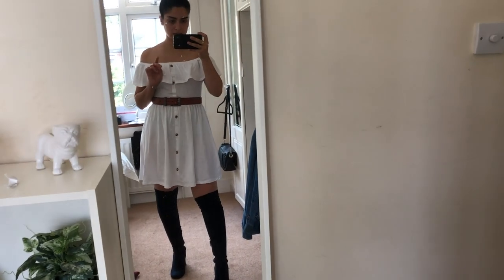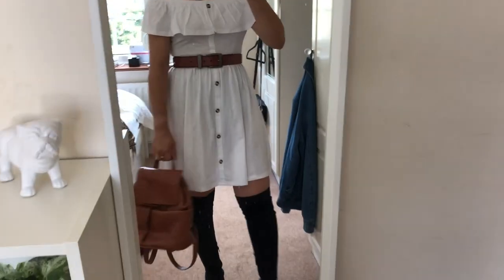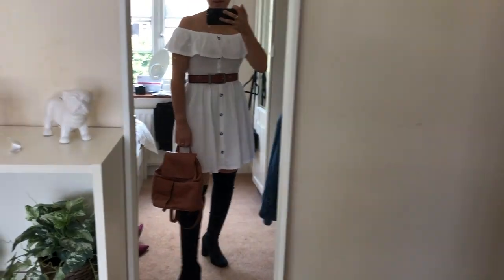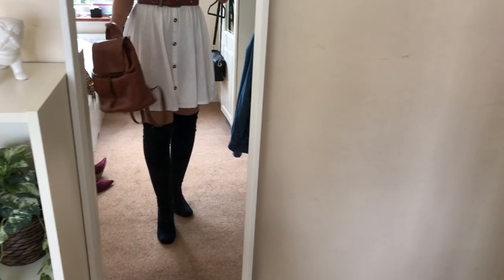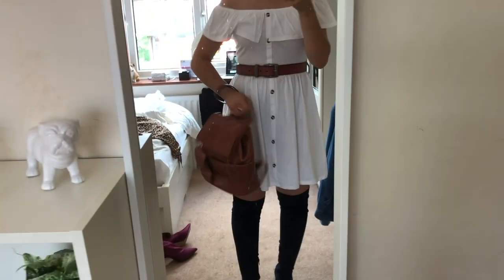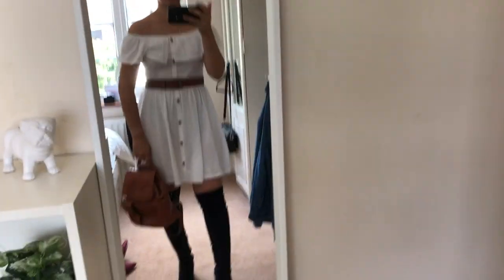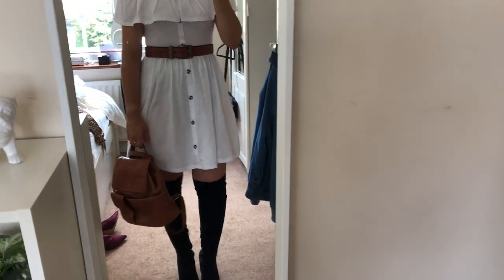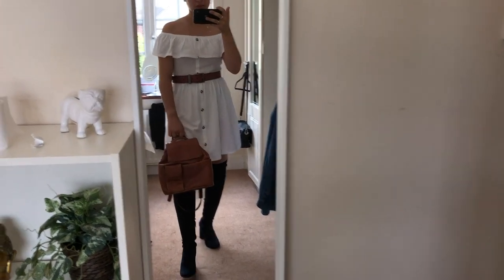I'm going to grab the bag and see how it looks. So this is what I'm talking about with the bag — it's just like a nice brown backpack, which I think adds just a bit more of a casual element to it. And then obviously you can always just have it on your shoulder or on your arm. It's definitely not the chicest of looks, but it's cute. It kind of casualizes — probably not a word, but — casualizes the outfit a bit more.